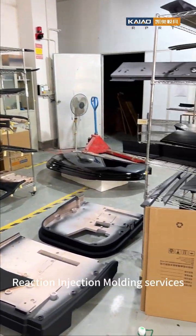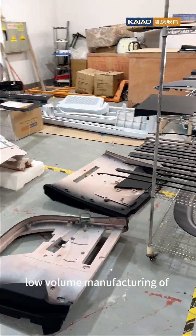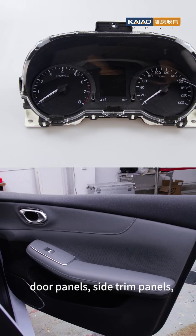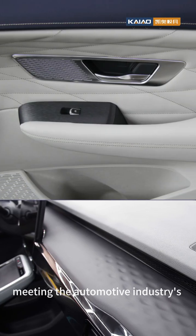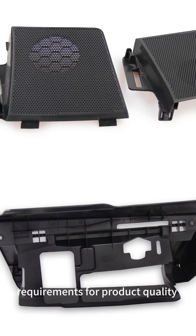In addition, reaction injection molding services are also provided for the low-volume manufacturing of automotive instrument panels, door panels, side trim panels, and other components, meeting the automotive industry's requirements for product quality and production efficiency.